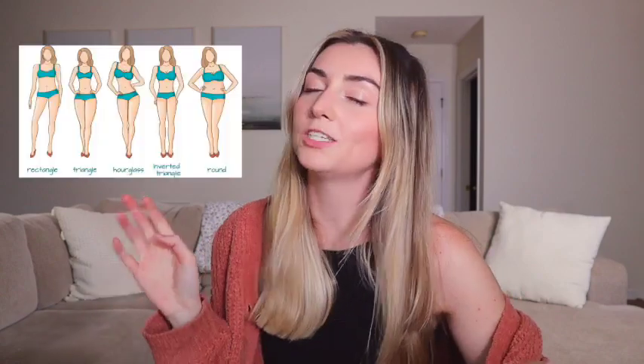What's up guys? Welcome back to my channel. If you are new here, hello. My name is Sierra. Thank you for joining in. I make videos about body types, making sure people feel beautiful in their skin, and also just a little bit of lifestyle stuff.